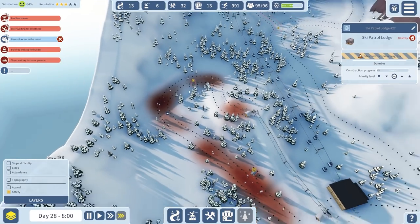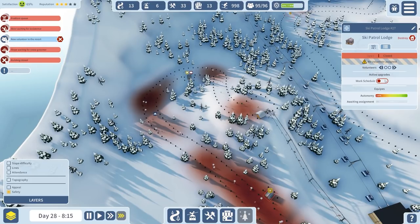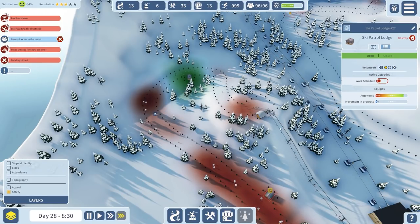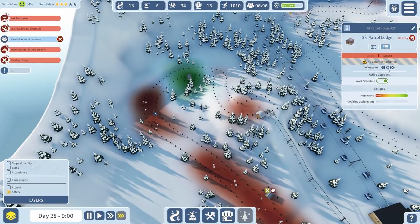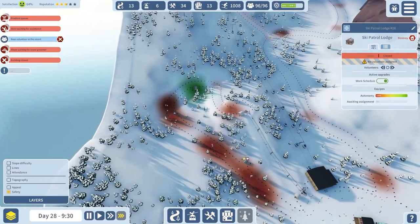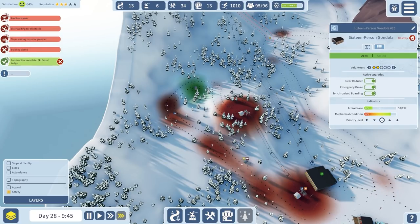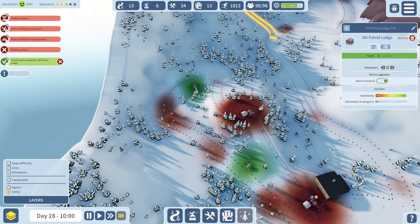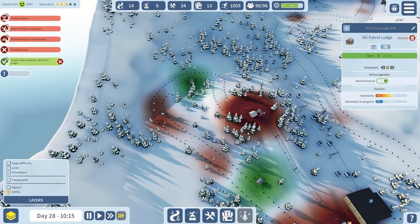Speaking of patrol lodges - we'll have one in this corner and one in this area. Let's get that done. Assign people to this - one person to that. I can take on the work schedule. It says there's loads of accidents around there, but that's not the case, surely - well, maybe it is.